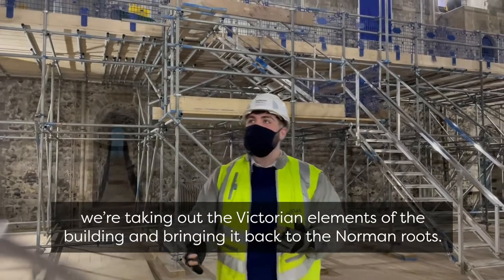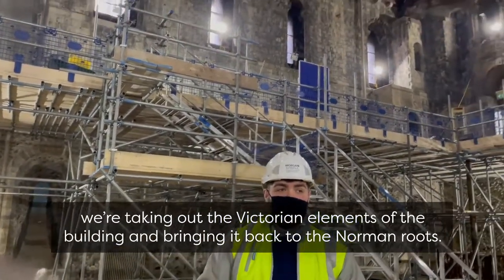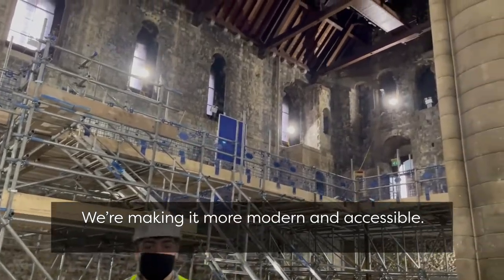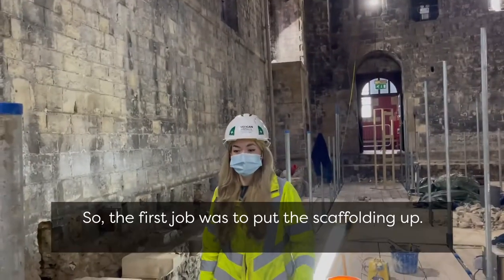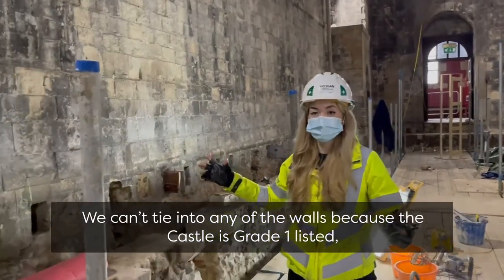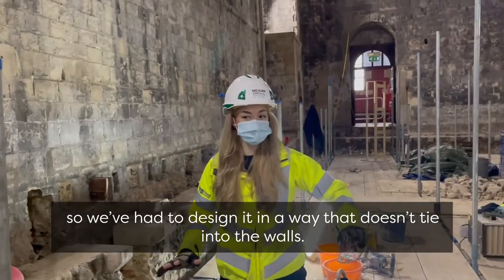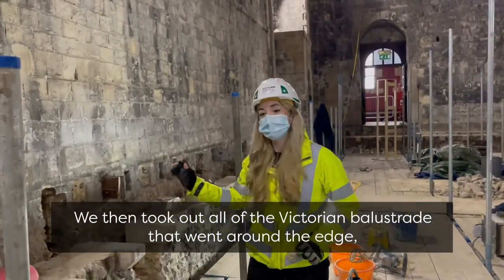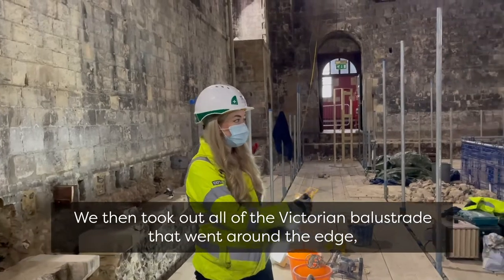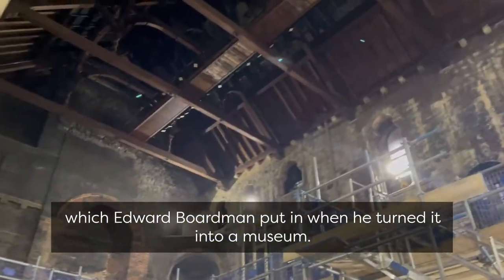Hello, we're in the Quay. We're taking out the Victorian elements of the building and bringing it back to the Norman roots, making it more modern and accessible. The first job was to put the scaffolding up — it can't tie into any of the walls because the castle is grade one listed, so we've had to design it in a way that it doesn't tie into the walls. We then took out all of the Victorian balustrade that went round the edge, which Edward Boardman put in when he turned it into a museum.